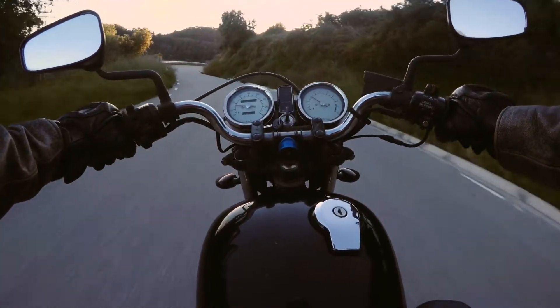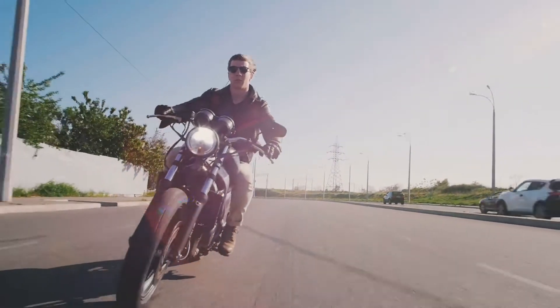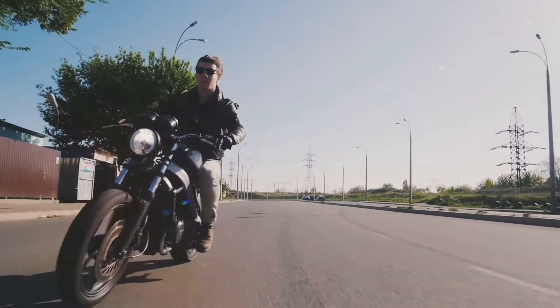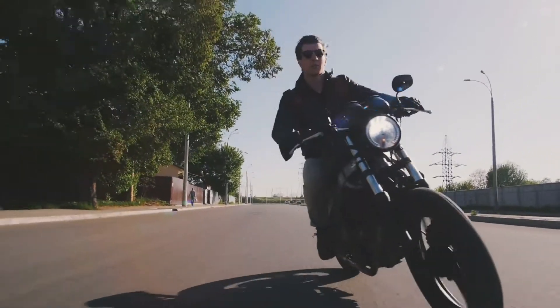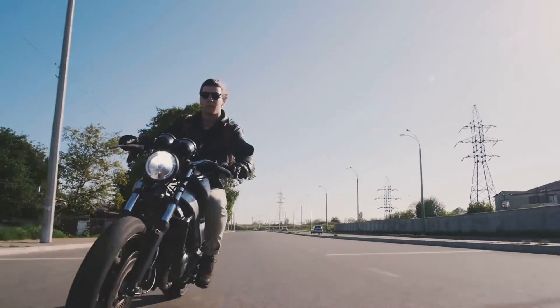Freedom comes in many forms in life, but none of them is like riding a motorcycle. Hitting the open road, wind in your hair, and going across the country is a feeling unmatched by anything else. But that's not everything a bike really is. There are all kinds of motorcycles around, and some of them are more fit for life in the urban jungle.